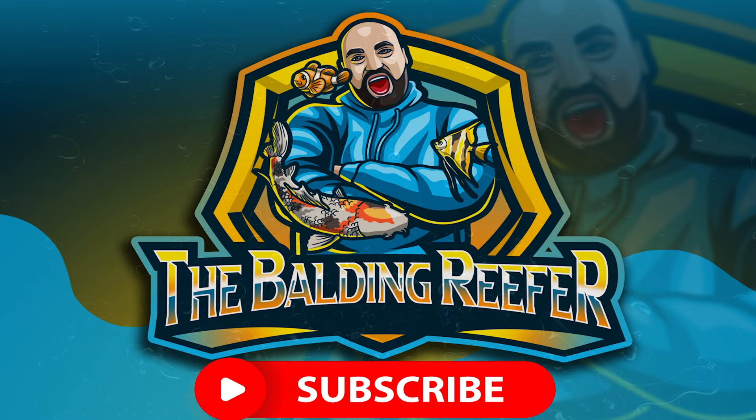Welcome guys, it's your boy Jack, aka the Balding Reefer. Today's video is visiting a subscriber's pond and also pricing up some new upgrades that he wants on it. For those of you that are new to the channel, hello, my name is Jack. I'm the Balding Reefer. I specialize in tropical, cold water, pond and marine fish. This video is all about visiting a subscriber's pond and pricing up some upgrades he'd like on his system.